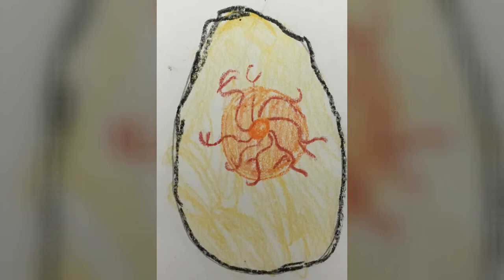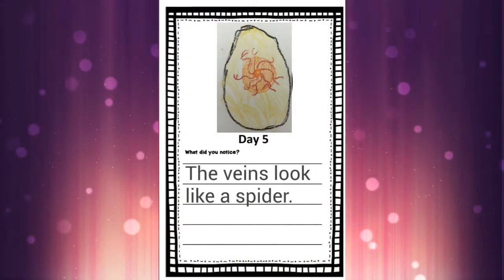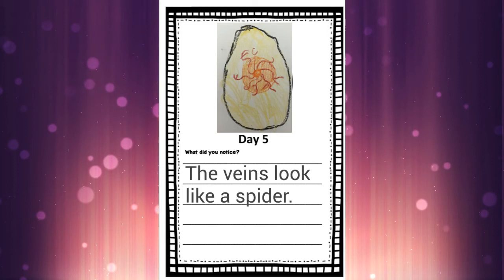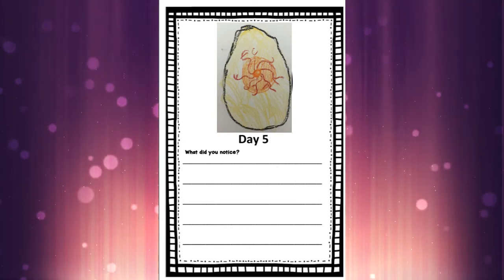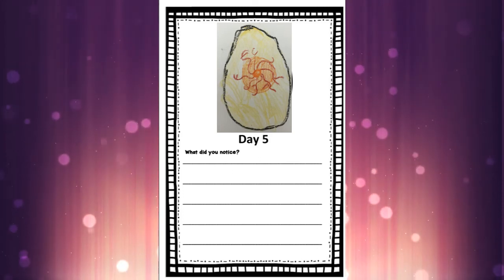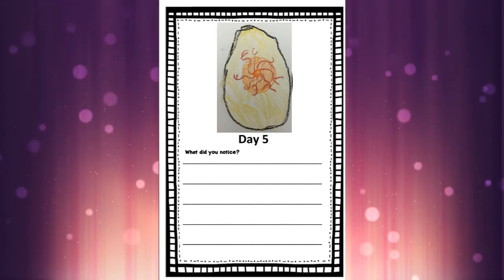We're going to use those same colors we've been using for the last four days and color our egg to look like this. It kind of almost looks like a spider, doesn't it, with all those veins — maybe that's what my sentence will be today: the veins look like a spider. Remember, you don't have to write the same sentence as me. What are some other things you could write? Today I see blood vessels, I see the red dot, our baby duck is growing. There are lots of other sentences you can write today. Can we write 'the duck is hatching'? Not yet — we've got a few days left.